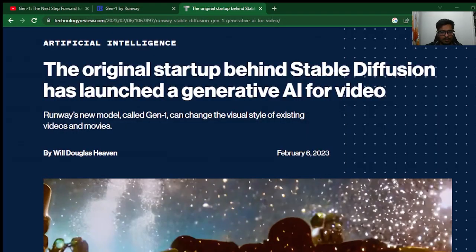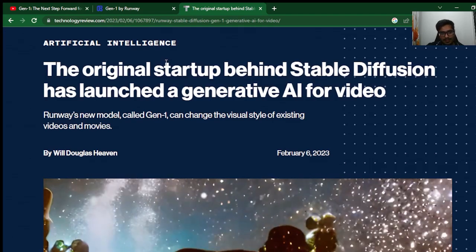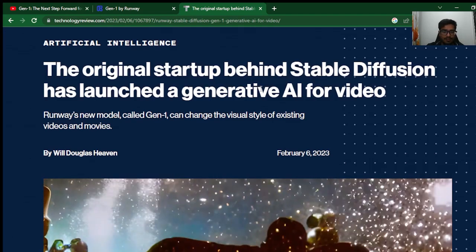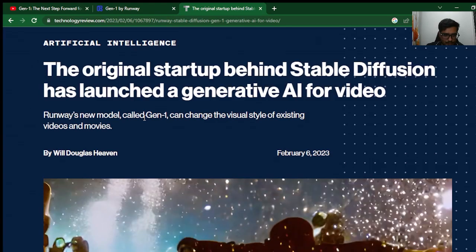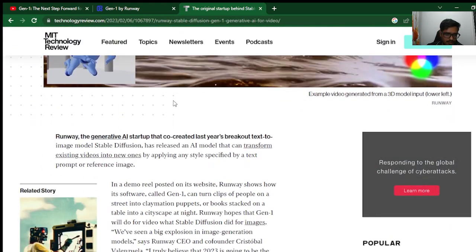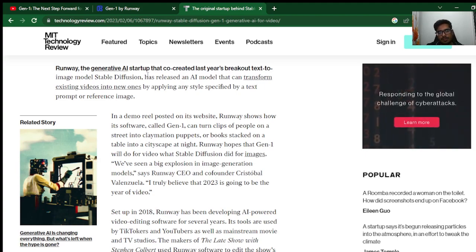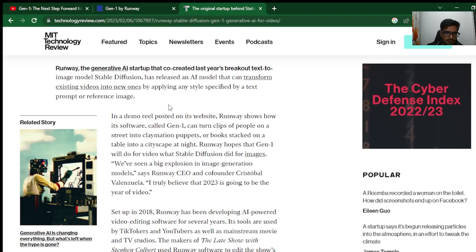Google wasn't the only one to make a major announcement in the generative AI space. The original startup behind the Stable Diffusion model has launched a generative AI for video. Runway's new model, called Gen1, can change the visual style of existing videos and images. Runway, the generative AI startup that co-created last year's breakout text-to-image model Stable Diffusion, has released an AI model that can transform existing videos into new ones by applying any style specified by a text reference image.